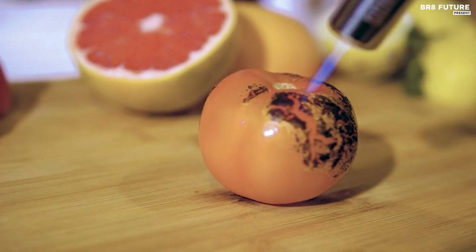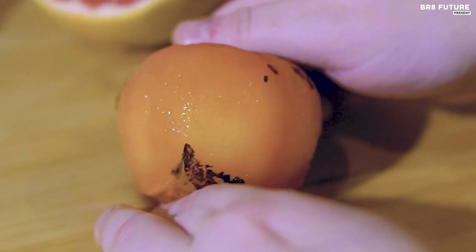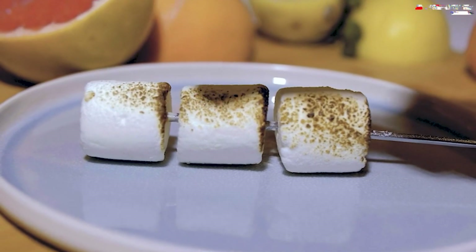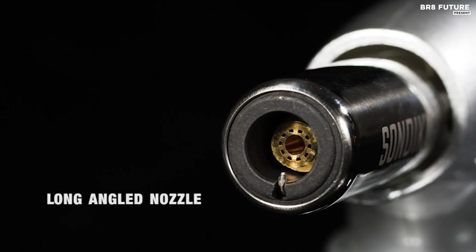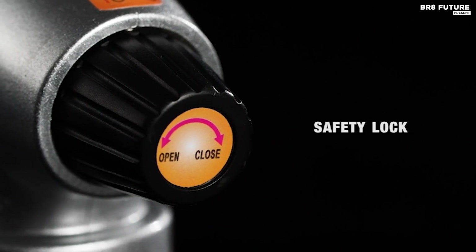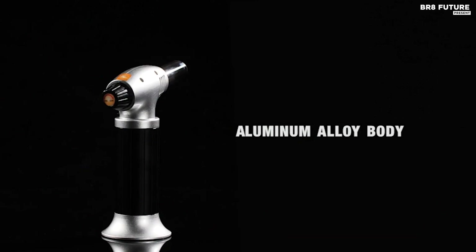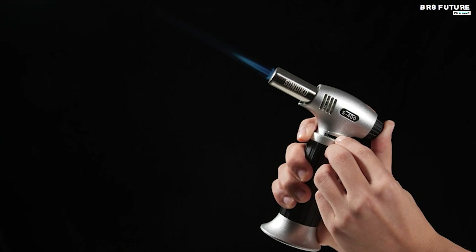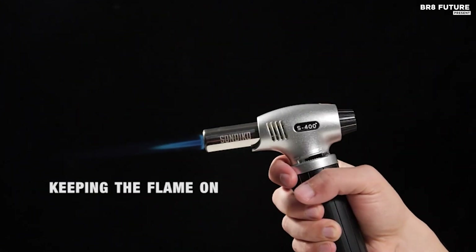Its piezo-ignition technology allows for easy lighting and makes it portable for outdoor activities such as camping and barbecuing. This torch isn't just for the kitchen — it's perfect for caramelizing sugar on creme brulee, searing steaks, roasting bell peppers, melting cheese, and toasting breadcrumbs. Beyond cooking, it lights fireplaces, candles, and cigars, and is handy for hobbies, arts and crafts, jewelry making, welding, and camping. The S400 offers adjustable flame control reaching temperatures up to 2,372 degrees Fahrenheit, and features a continuous flame mode for prolonged use without constant pressure.